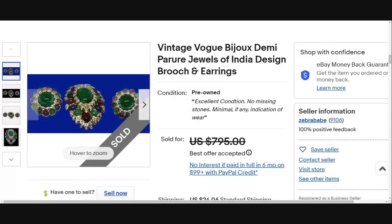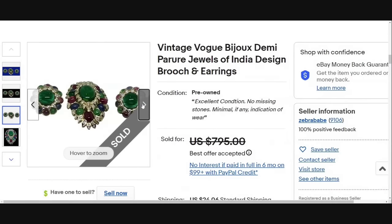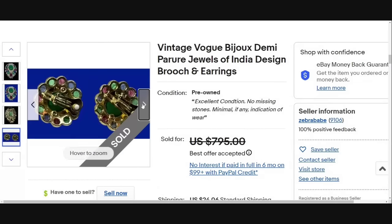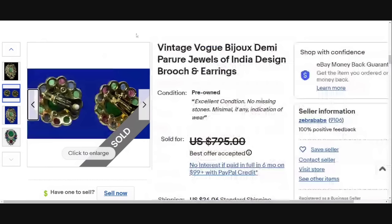Next is a vintage Vogue Bijoux Demi Parure Jewels of India design. The Jewels of India are typically red, blue, and green. Beautiful earrings here as well as the brooch. This one they accepted a best offer on $795. A lot of these photos are out of focus where it's hard to read what it says, but they do say that they are signed.